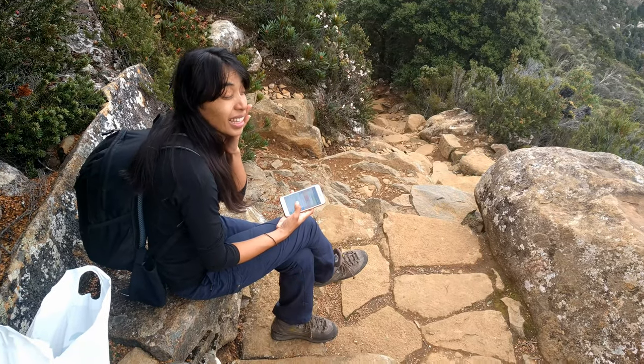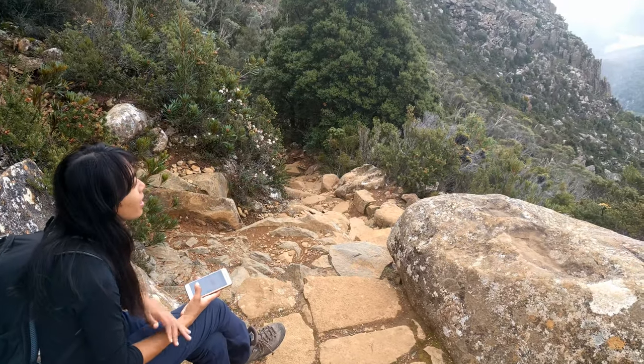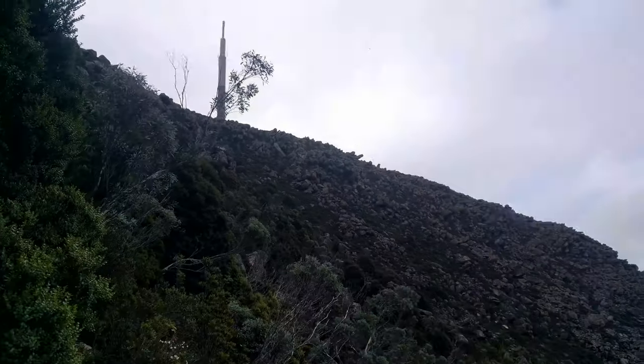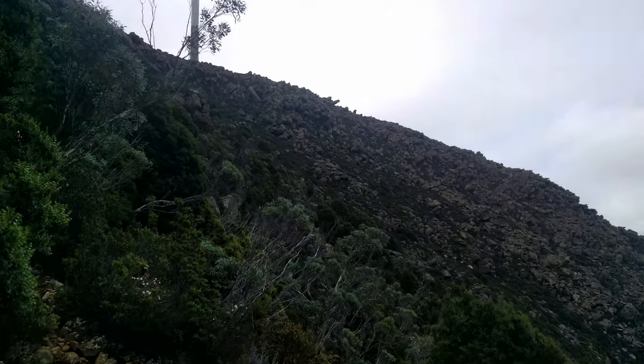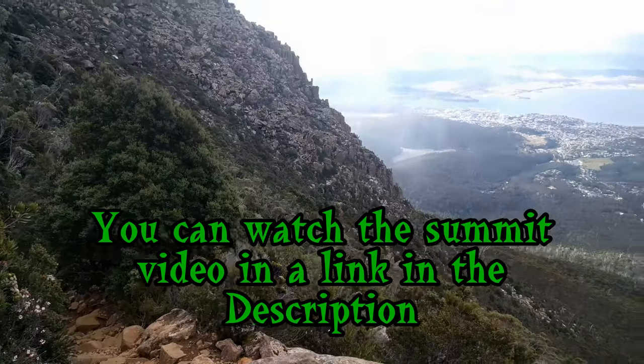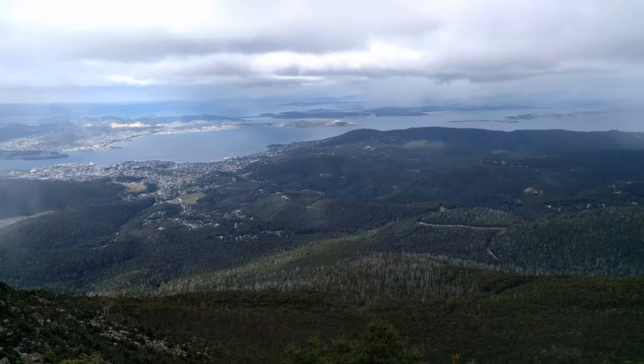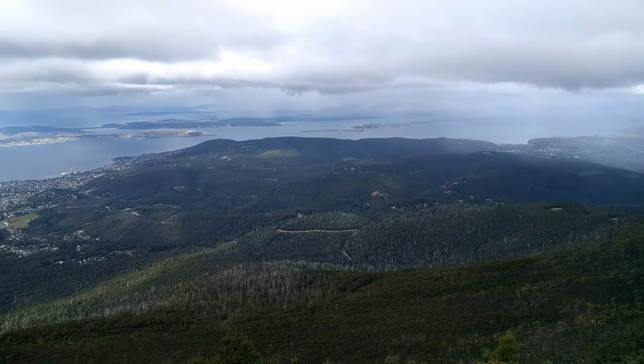On the way up to Mount Wellington and we're nearly there. There's the area we're going to — just at the top, not far away now. We've just come up this path here and on the way up this is the view we're getting from the path. Absolutely incredible, ladies and gentlemen.